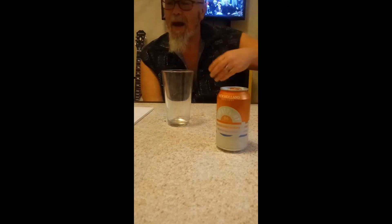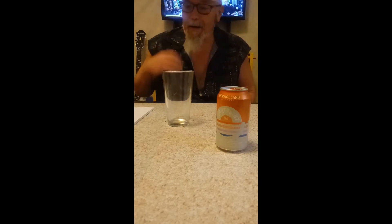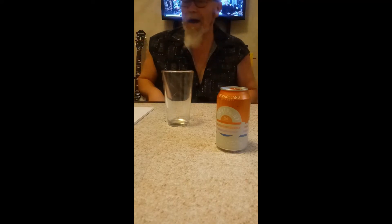At 3.7 ABV, it's definitely not something that's going to wreck a diet. It's brewed with coconut water, raw honey, and orange peel, so I'm not sure what to expect. New Holland established themselves in 1997 in Holland, Michigan. Their flagship beer is Dragon's Milk — a very heavy stout at 11 ABV — which is not on the menu for diet-conscious drinkers.